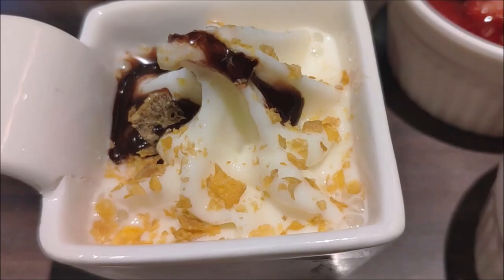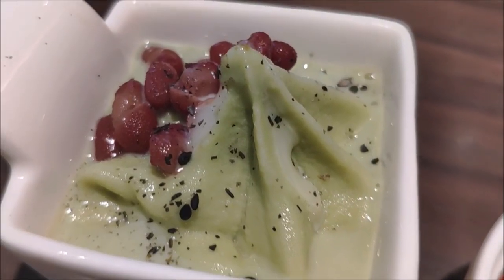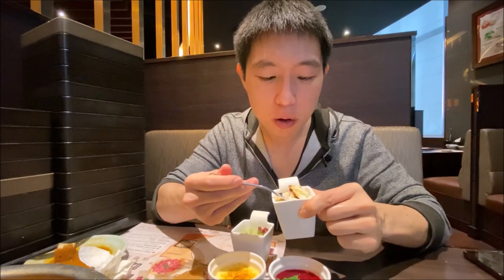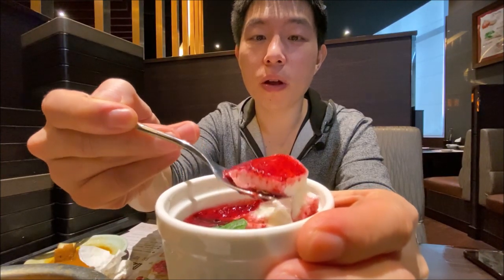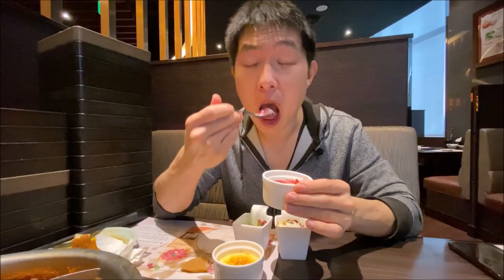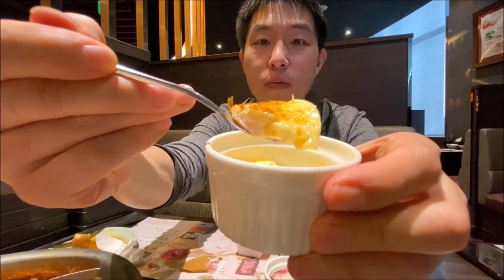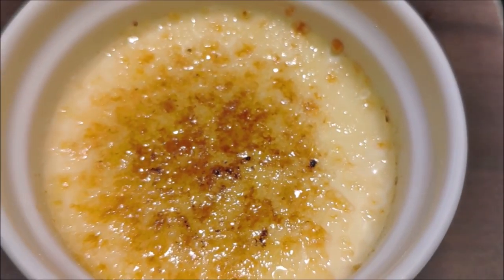Guys, dessert time! We have mocha ice cream, vanilla ice cream, crème brûlée, and strawberry milky custard. Mocha ice cream first — nice mocha flavour, not really creamy but refreshing, not very sweet. Strawberry jam on top, milky and creamy. Now the crème brûlée — the top has been torched. Creamy and eggy with that torched sugar coating on top. Pretty nice. This is number one.